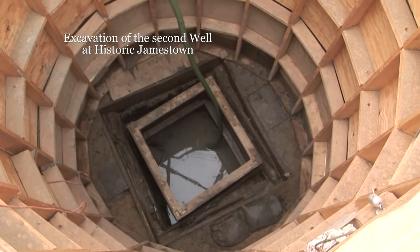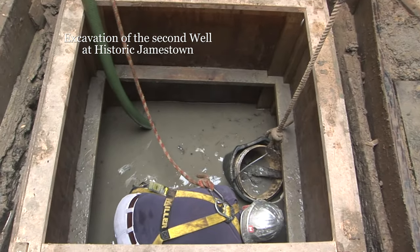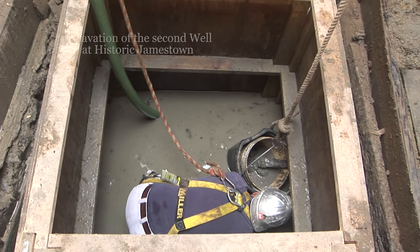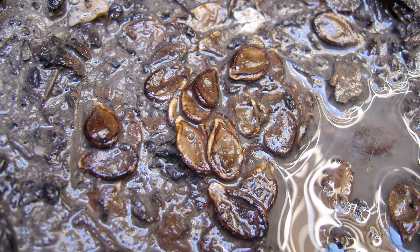You might be wondering how botanicals can survive for so long, because most of the time archaeologists will tell you that organic material usually decays. However, for botanical material, they can survive in a few different ways. If your environment is waterlogged, or what we refer to as anaerobic, bacteria that normally would eat away at organic material can't get to that organic material because it's completely waterlogged. So organic material like seeds and nuts will survive for a really long time in a context that has been waterlogged.